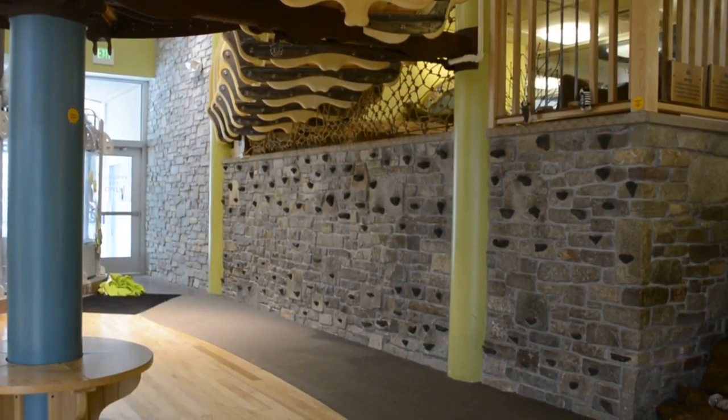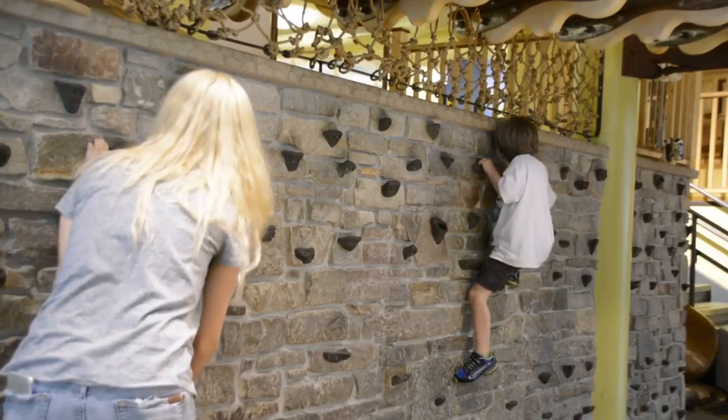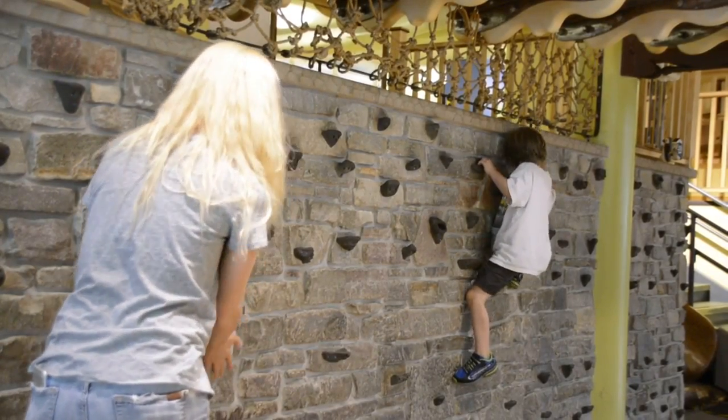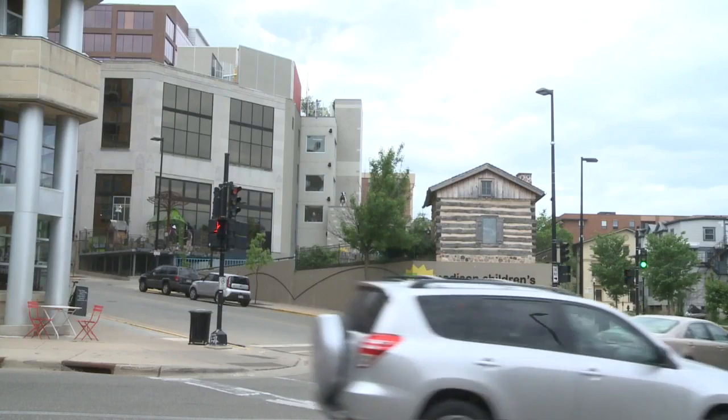When you think you know something, look again. There might be something unusual there. That is really a reflection of what a child's life is like — they find surprises everywhere they go. The Children's Museum brings together people from all different backgrounds. We have people with all different levels of resources here, and so children find themselves playing next to someone who looks very different from them and may behave very differently as well.